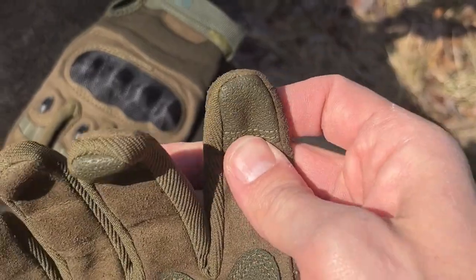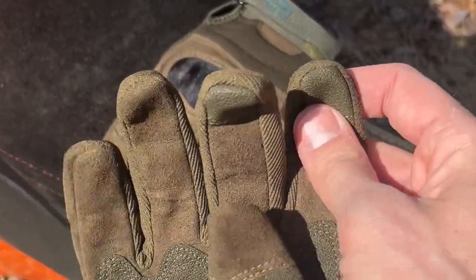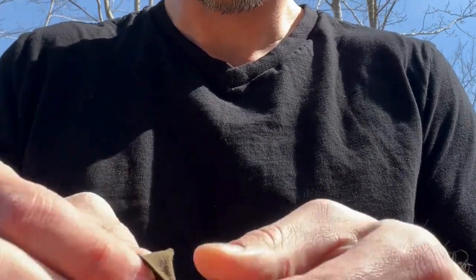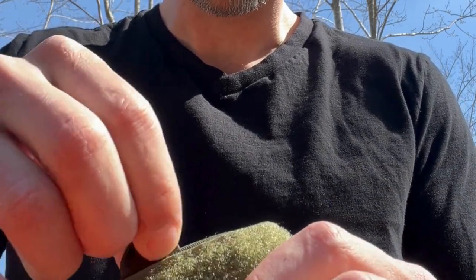They have a little pad on the first two fingers that is touchscreen sensitive and it will work with your phone, your tablet, your camera, whatever it is. Here we are up close — this is the velcro strap here, and there's a nice little loop on each glove.